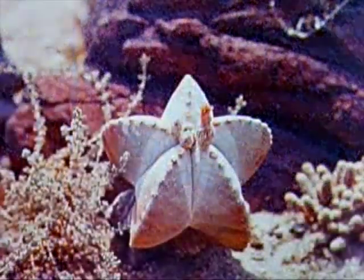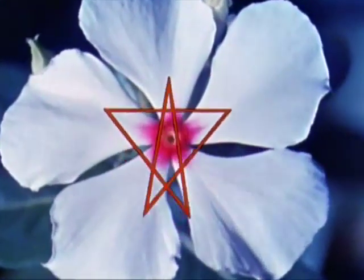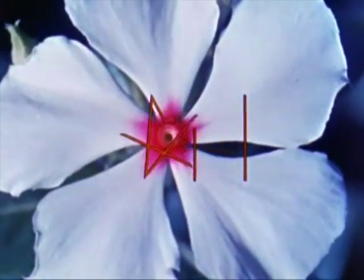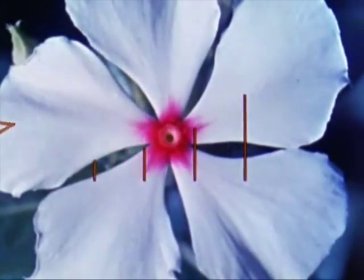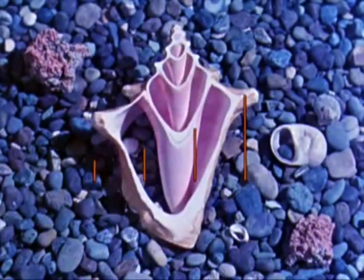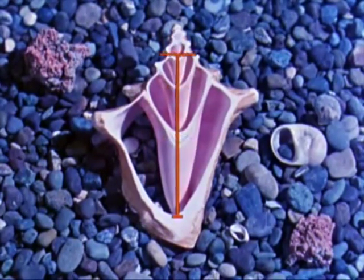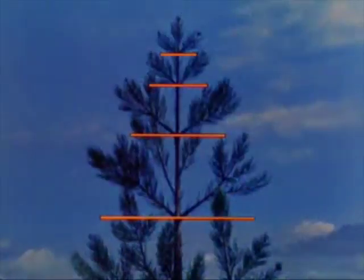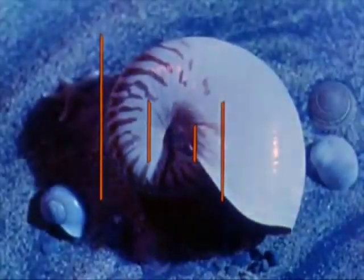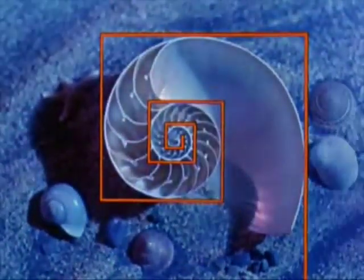All nature's works have a mathematical logic, and her patterns are limitless. The magic proportions of the golden section are often found in the spirals of nature's designs.